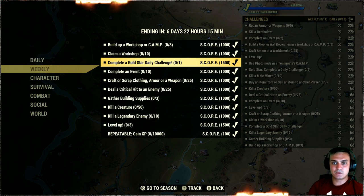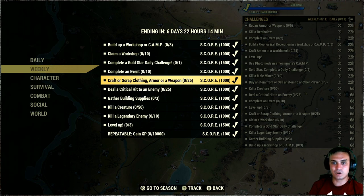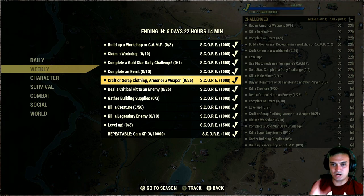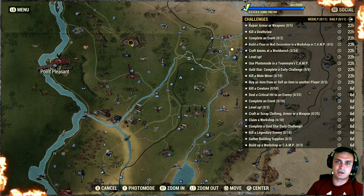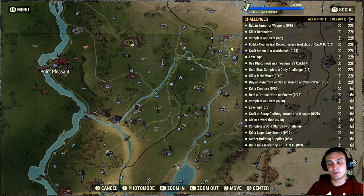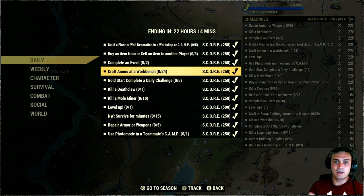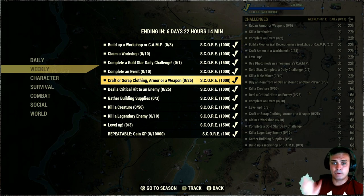Claim workshops — capture workshops ten times. Once you capture one, it triggers a defensive event in two or three minutes, so you'll end up completing the events challenge from the dailies as well. The gold star daily triggers automatically once you complete any one of the daily challenges. For craft or scrap clothing, armor, weapons — pick up all the weapons and armor that drop from enemies like scorched. I highly recommend navigating to Point Pleasant — there are a lot of low-level cultists there who drop armor, weapons, and a lot of aid.